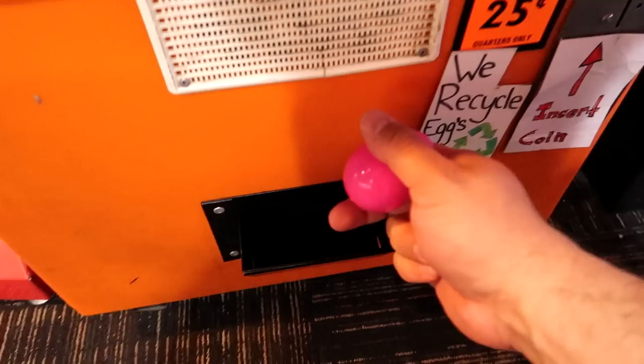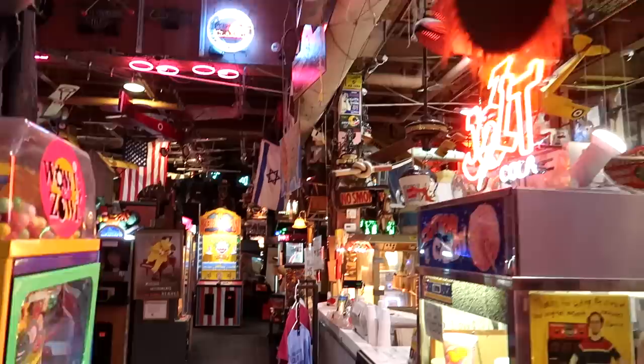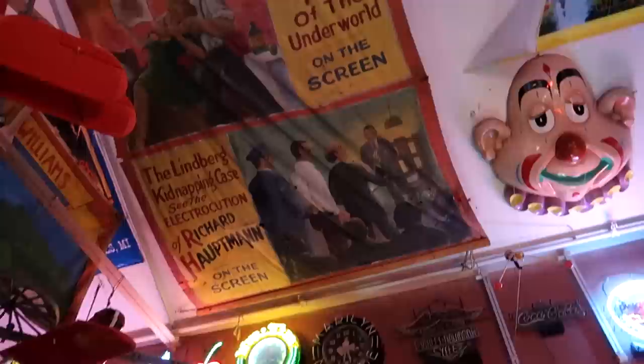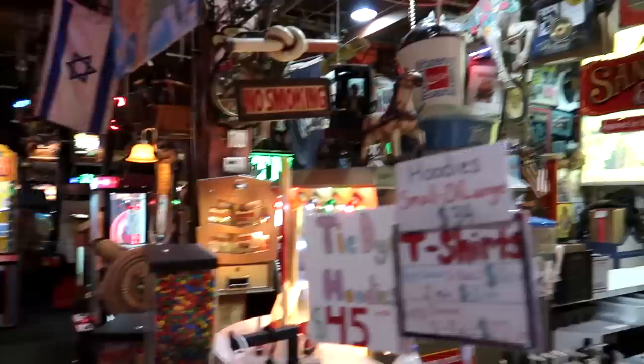A laughing monkey, a little robot toy, and a buffalo head right here. Look above our head — 'Exposing the Lindbergh Kidnapping Case.' You see the electrocution of Richard Hauptmann. That's crazy. Look at that big clown head right there. You can see Humpty Dumpty over the slushy machine. Here's a portrait of Burt Reynolds.